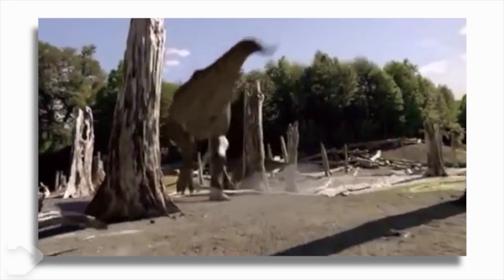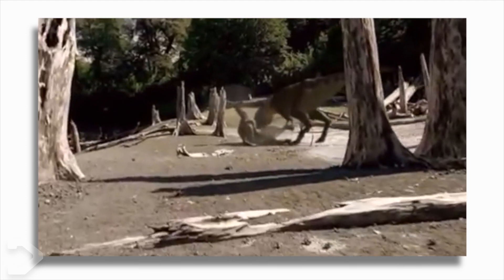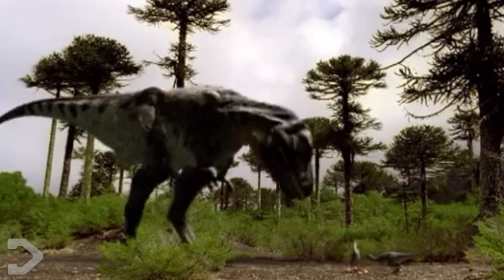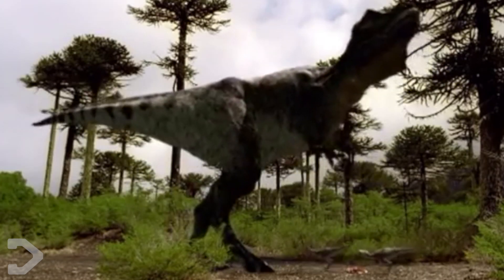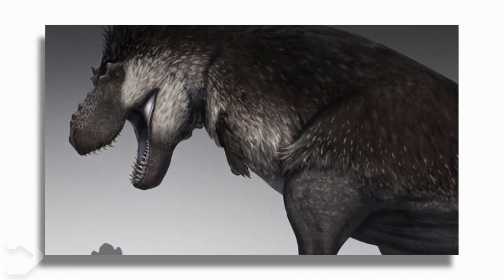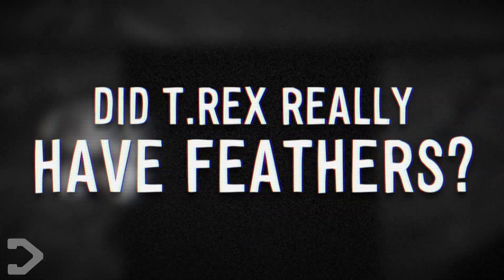T-Rex has been nothing short of controversial for many years, being the centre of much debate on whether it's a scavenger, how fast it could run, whether it could roar, and now, whether it was feathered. We've seen mockups with it being fully feathered like a bird, some with light filaments, and some completely featherless. But which is it? Did the T-Rex really have feathers?